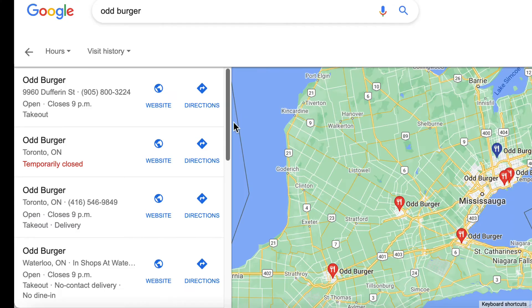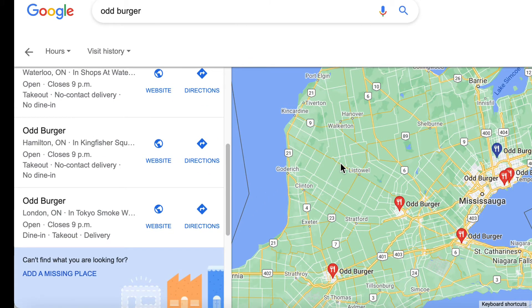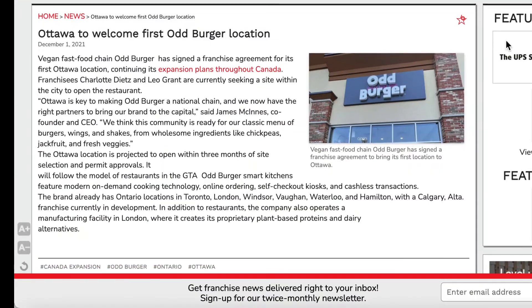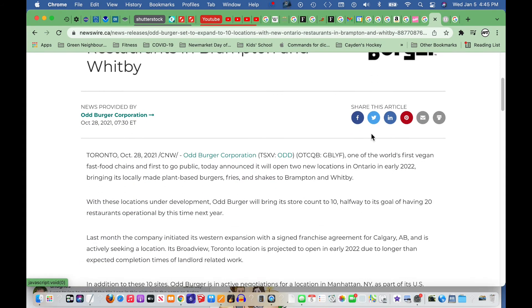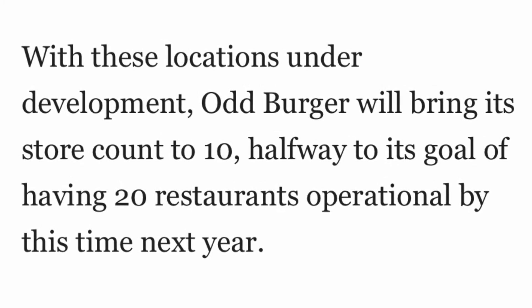It is no wonder that Oddburger is expanding so quickly. They already have five locations in the general Toronto area. They're opening up new locations in Ottawa and Victoria, and they plan on doubling their count of 10 stores to 20 within a year's time.